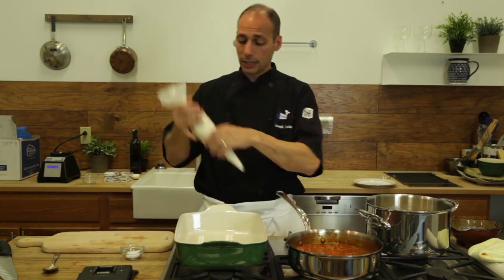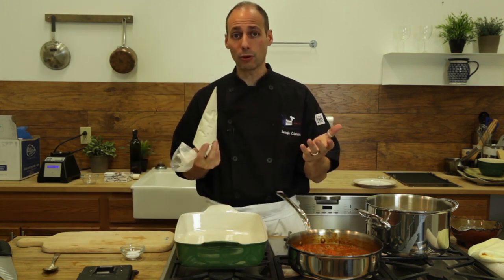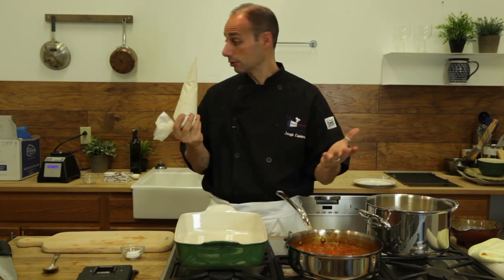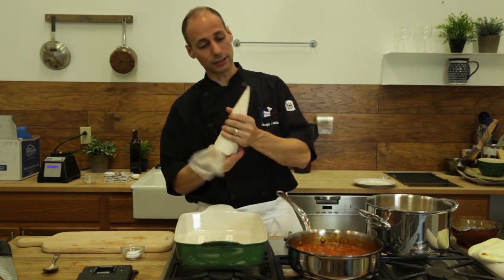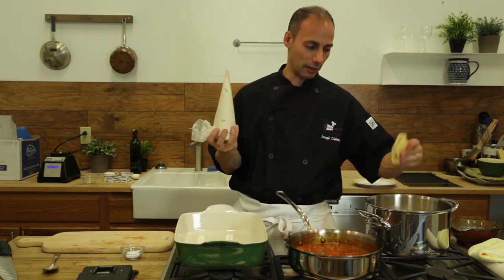We got this almond ricotta cheese — don't have to worry about lactose intolerance anymore. We got the alternative. It does include nuts, though, so if you have a nut allergy, maybe we'll do another shell with tofu — that'll be a great thing.